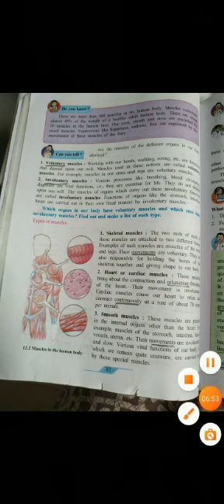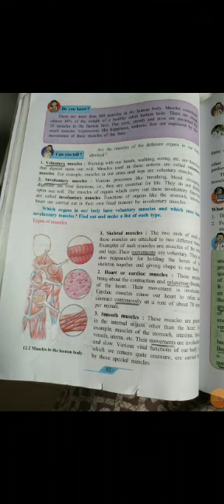Next are cardiac muscles. These muscles bring about the contraction and relaxation of our heart, and their movement is involuntary. Cardiac muscles cause our heart to relax and contract continuously at a rate of about 70 times per minute. These muscles are involuntary.